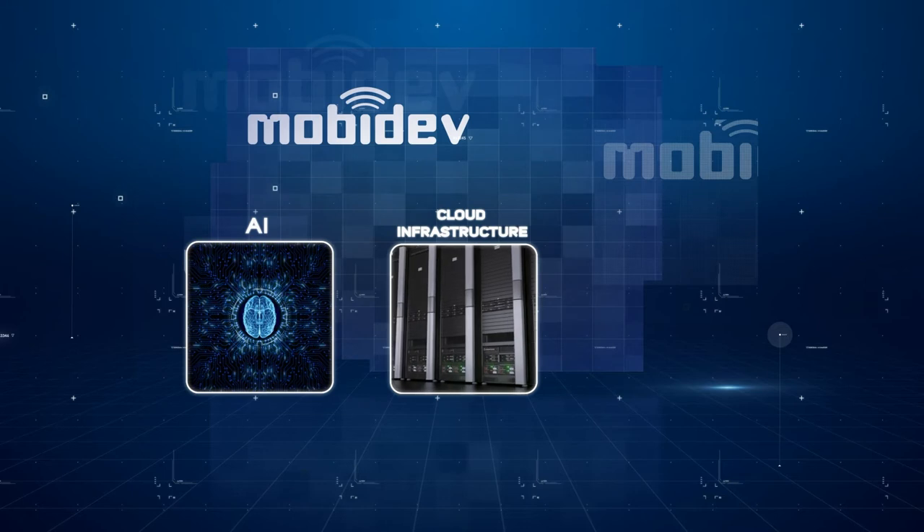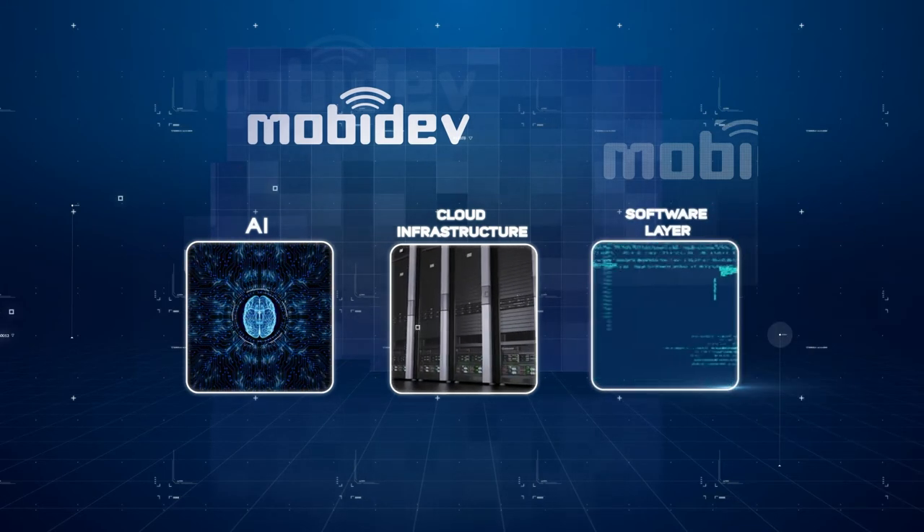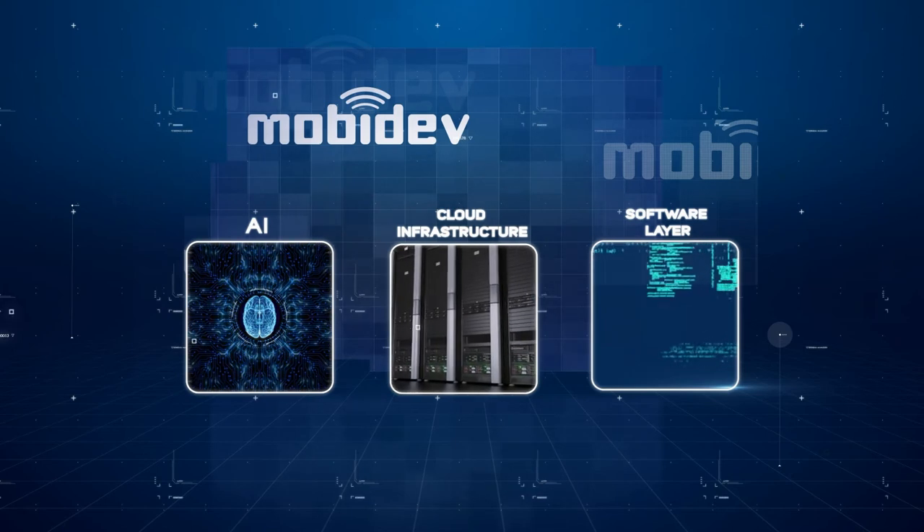Secondly, create a cloud infrastructure for video processing. The third component is to build a software layer to pack the process and implement user scenarios. We strongly suggest our clients start with a proof of concept. Spending some time to find the best approach and get good first results often secures further development and brings confidence.